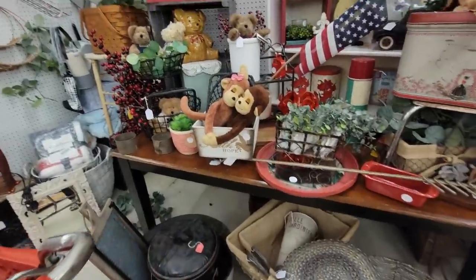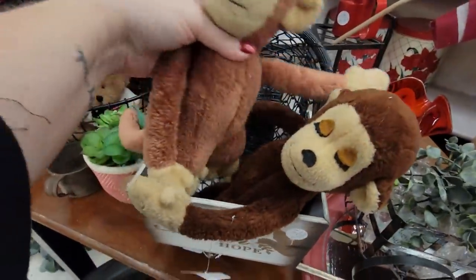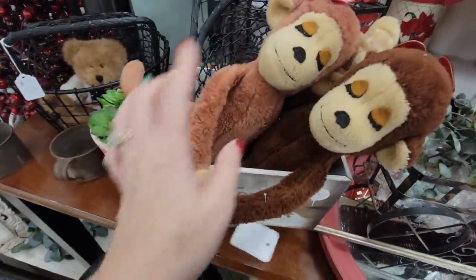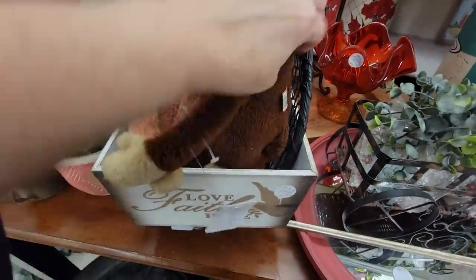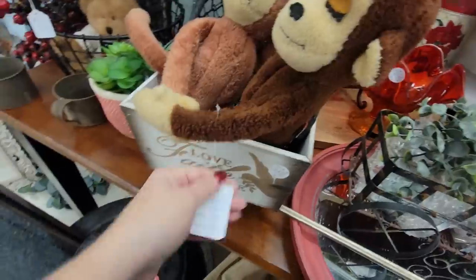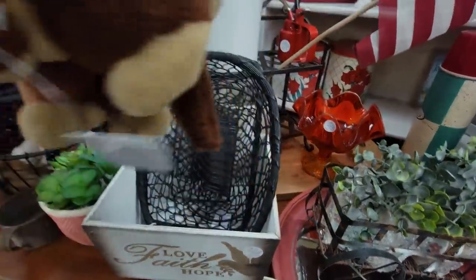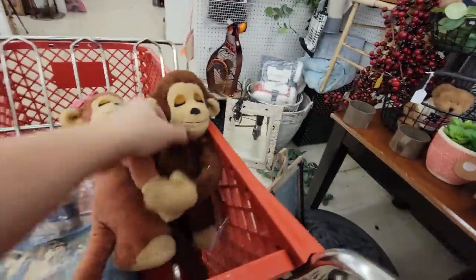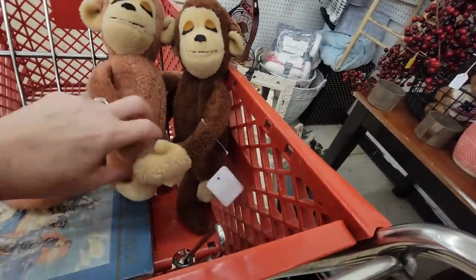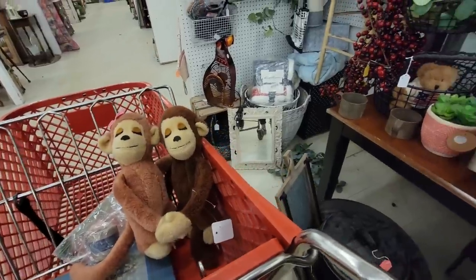I just had an instant memory — I had these as a child. Oh my gosh, the love monkeys! I had these. They are Dakin. Just instantly got a memory. I'm getting them — they're $12. They love and hug each other. That's crazy. I have not thought about these monkeys until just this second when I saw them.